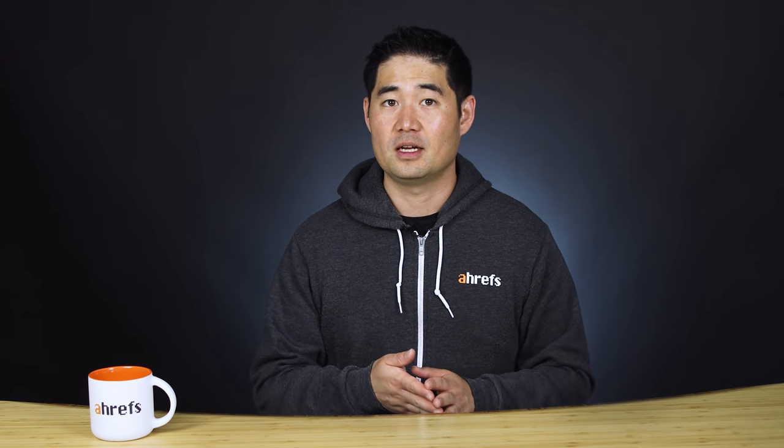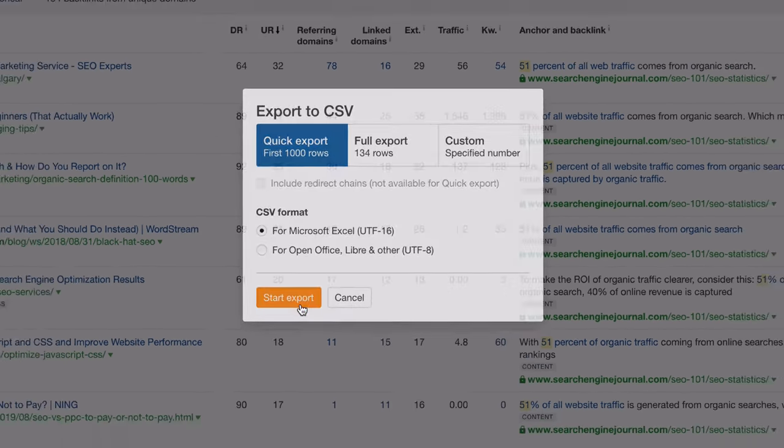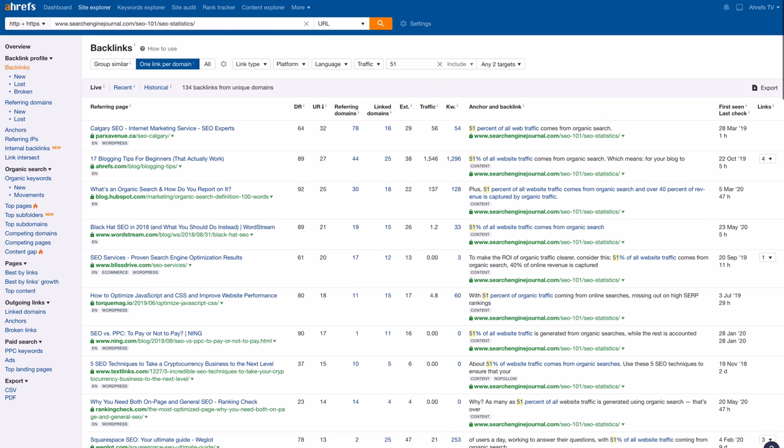After analyzing all the stats pages and their specific stats, we came up with two main outreach angles. Number one: the page you're linking to doesn't mention the stat — we have more recent data. And number two: the stat you're mentioning is X years old, but new data suggests whatever the new data point was. So we exported the report and did the exact same thing with all the other stats and stats pages. And because we were finding outreach angles for individual stats, this allowed us to easily segment our link prospects so we could send personalized emails to everyone in a somewhat automated way without being spammy.